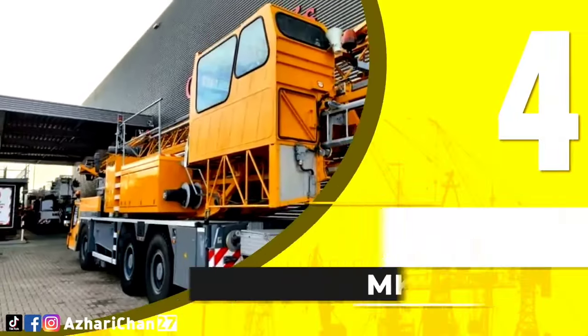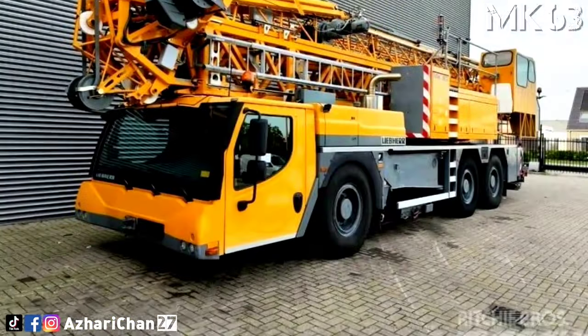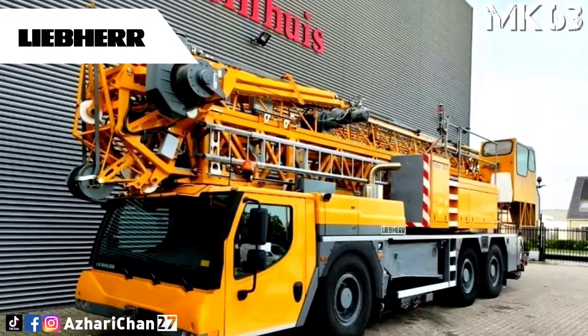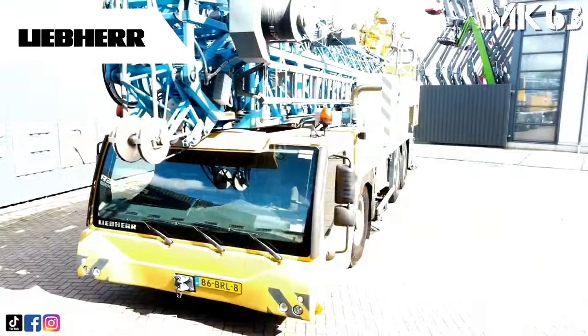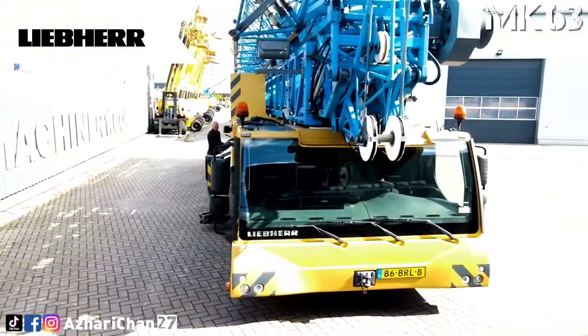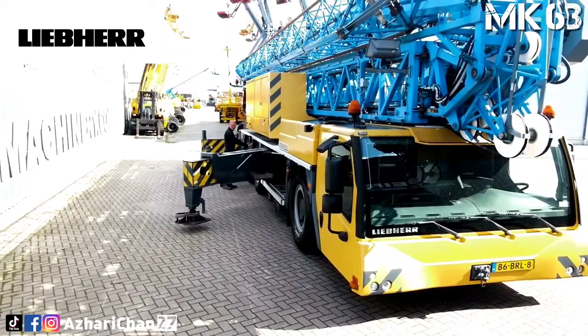Number 4 is the Liebherr MK 63. The MK 63 is a mobile construction crane with a maximum rated capacity of 8 tons, 36-meter jib, and 48-meter hook height. It is the smallest in the MK range of Liebherr products.